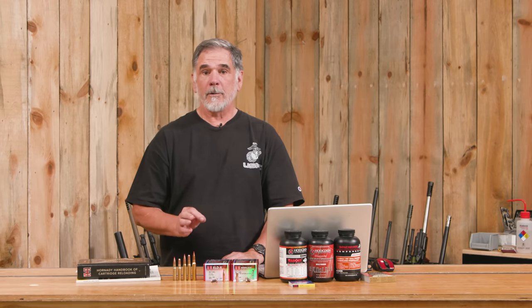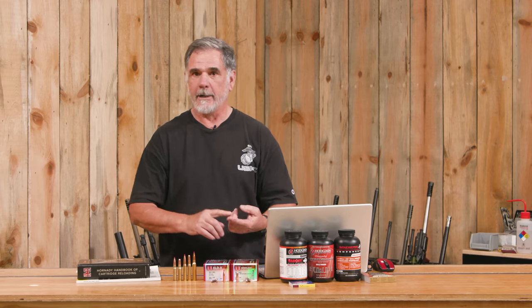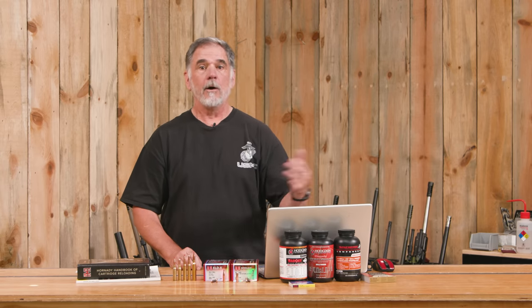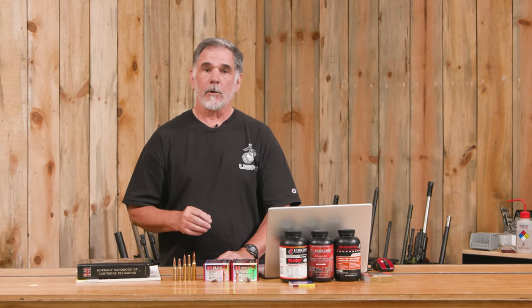One of America's most popular cartridge calibers is the .30 caliber — has been for a long time, since the 1890s. The .30-40 Krag, .30-03, .30-06, and then all the .300 Magnums, along with things like the .30-30. .30 caliber's been around a long time. Americans love it, and it's been successful all over the world.